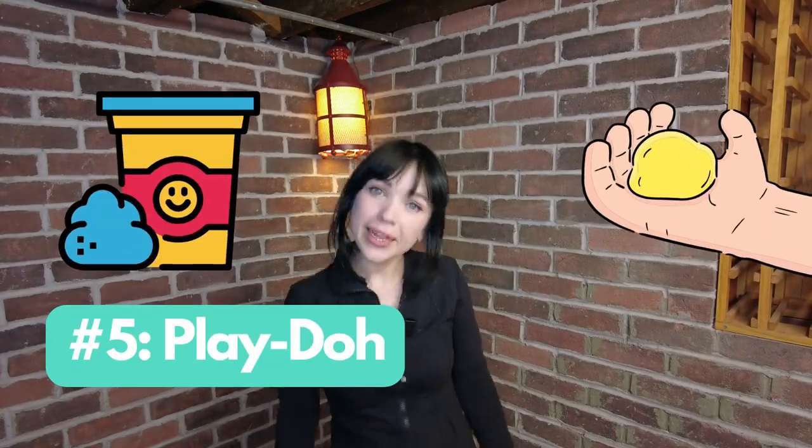Number five, Play-Doh. Play-Doh is great for anyone who's sensory seeking because you can mush it and feel it. It's really great for toddlers, but even all the way up to elementary school kids or teenagers — I still love playing with Play-Doh. It helps with creativity and play therapy, and it's especially good for nonverbal autistic kids because they can sit there and have their own time with their Play-Doh, exercising their sensory needs.